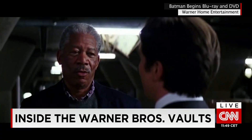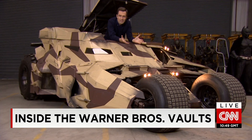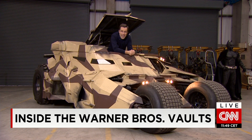You want the tumbler? Check out the tumbler — all two and a half tons of it. Fully functioning, from the windscreen wiper to the 5.7-litre engine.